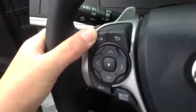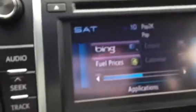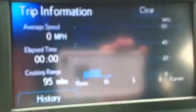It's easy to get to — turn up the volume, change the modes. This specific one does have navigation with Entune, XM radio, traffic, Bing, fuel prices, stocks, calendar — all kinds of stuff you can use there. And right here you can look at your cruising information.